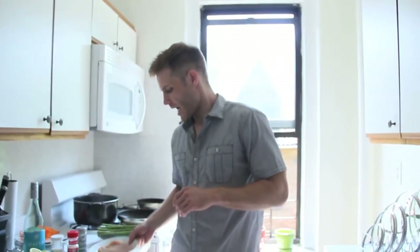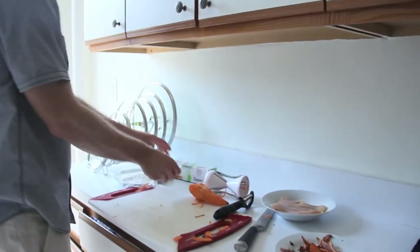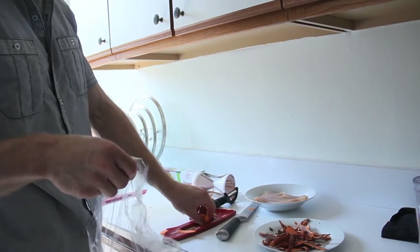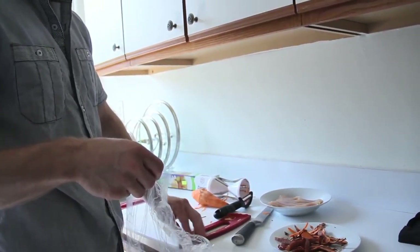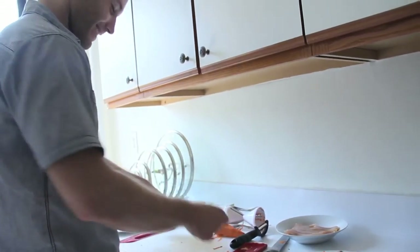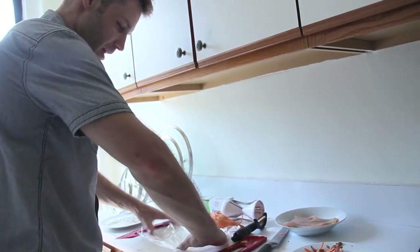Next, let's prepare our chicken — I got boneless chicken right here. So this is why you'll need the clear wrap. Just lay my clear wrap out like this — I'm taking my chicken, I'm going to lay it down.